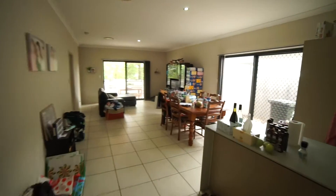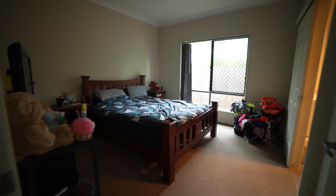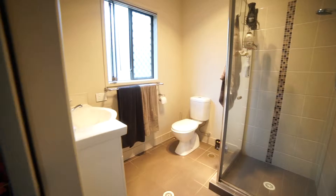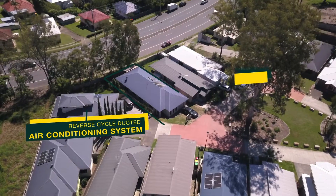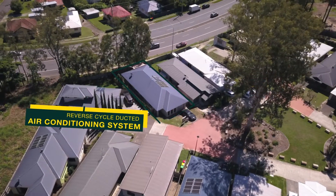This contemporary low-set residence offers four bedrooms and two bathrooms, with the master bedroom complete with a walk-in wardrobe and ensuite. You'll enjoy the benefit of a reverse cycle ducted air conditioning system and a remote lock-up garage.